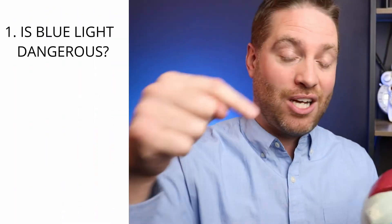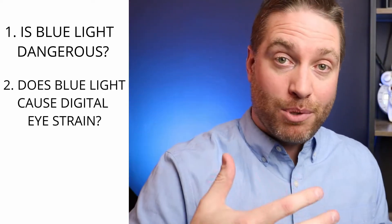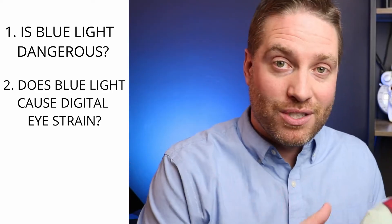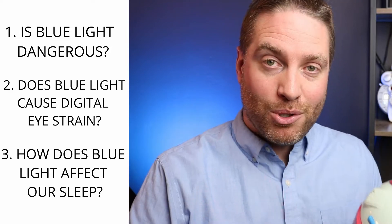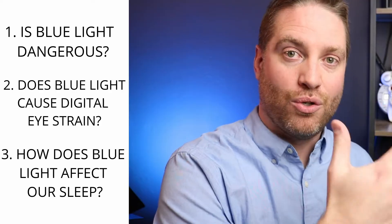There are three main areas of study of how blue light affects our eyes. Number one: is blue light dangerous — is it causing damage to our eyes or our children's eyes? Number two: does blue light cause or contribute to digital eye strain or computer vision syndrome from using screens a lot? Number three: how does blue light affect our sleep, our circadian rhythm, or our biological clock?